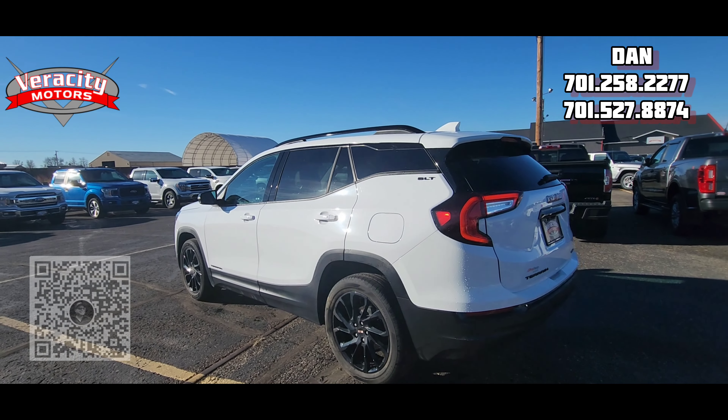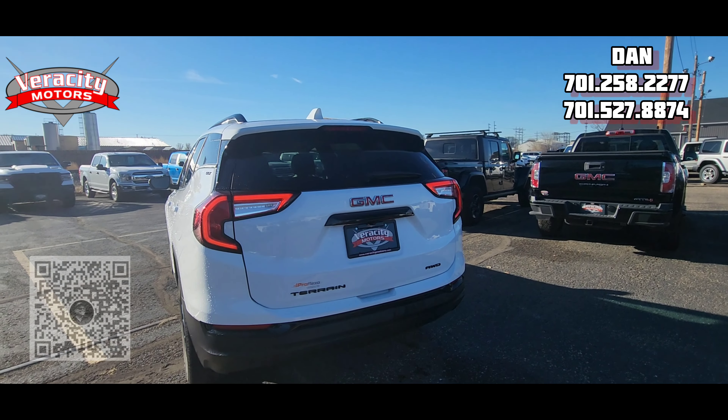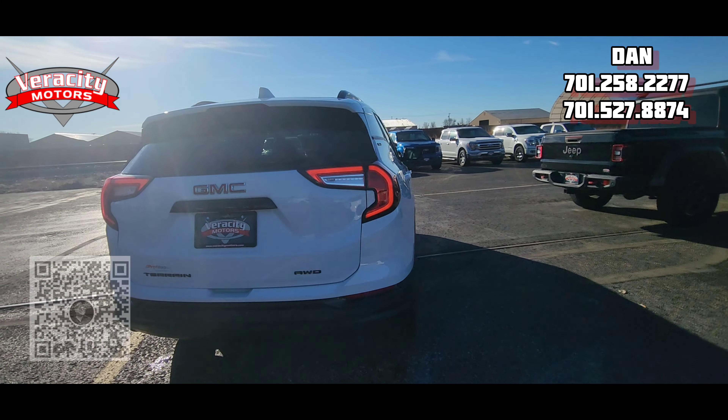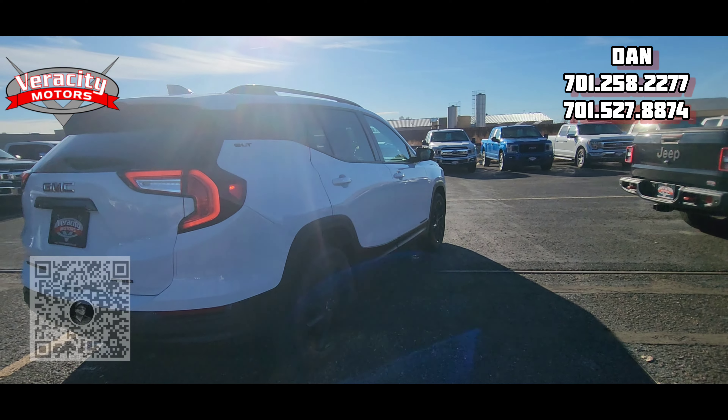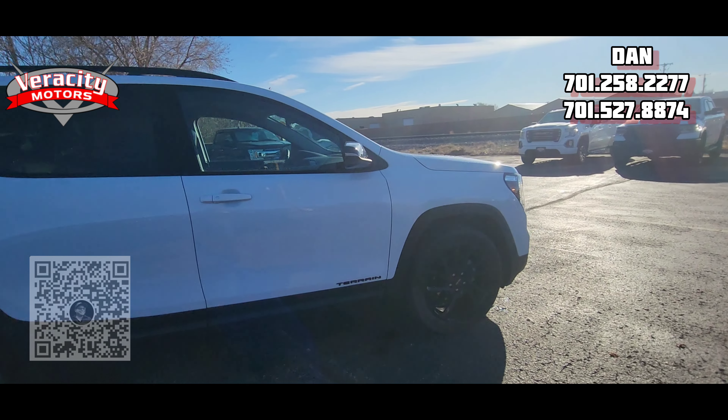Does have push-button lock and unlock on all four doors, as well as a factory remote start. Again, this is all-wheel drive, 1.5 turbo inline-four. Sharp-looking rig for sure.